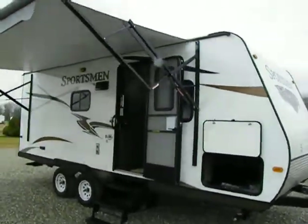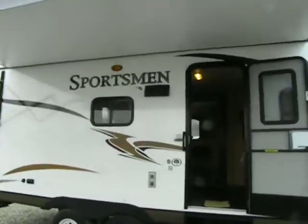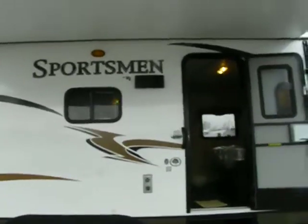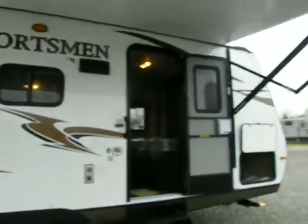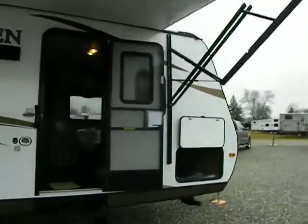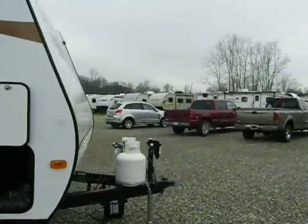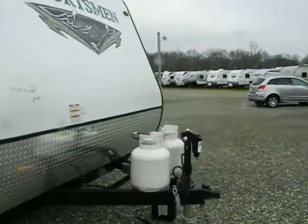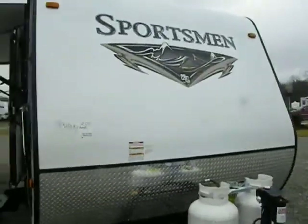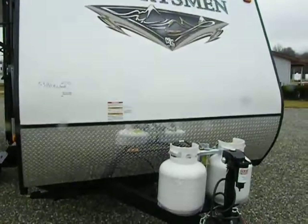Welcome everyone to Richard's Motor Sales RV Center in Southern Michigan. Today we've got a Sportsman Showstopper 20-foot slide model with a rear bathroom — a nice couples coach built for two people with an occasional guest or two, plus their dogs. It's a nice floor plan with easy towing and a 4,500-pound empty weight. I'll show you a few highlights on a quick tour.